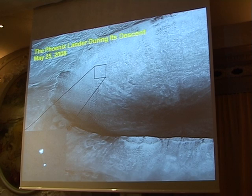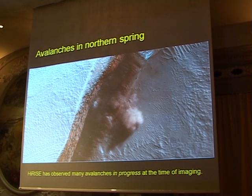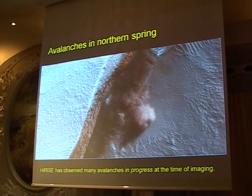But of course we don't only do engineering work — we do science. And as we're here in Switzerland, have an avalanche. We were observing a remarkable event: as we were flying over a northern escarpment in the northern region of Mars, just as we were going over, an avalanche went off — and we caught it. I'm going to come back to that in a little while.